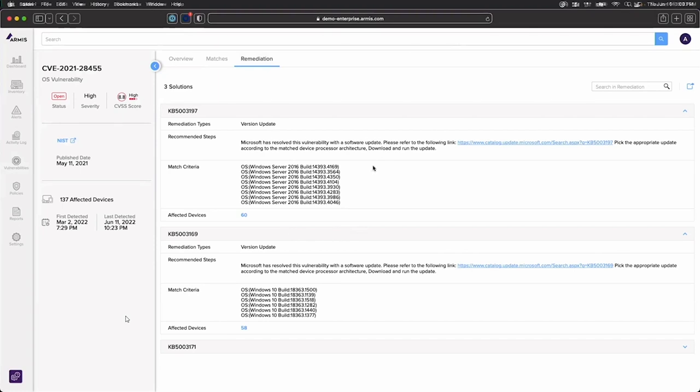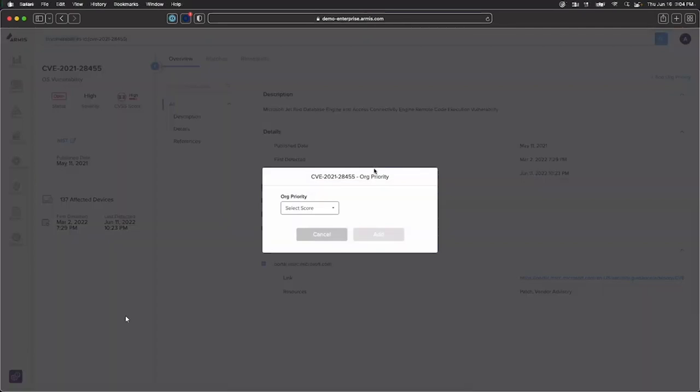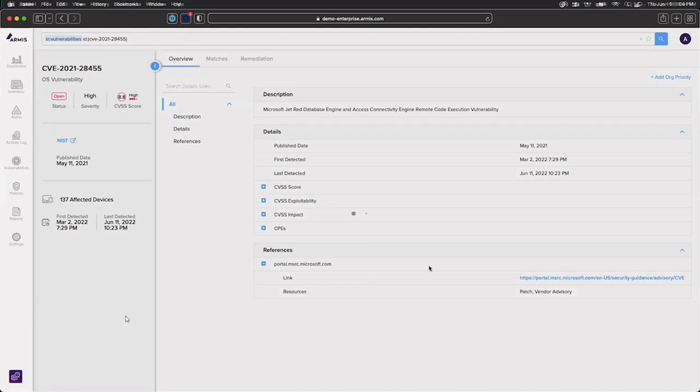That concludes my demo. Take me through what you think the most important part of that is. Honestly, my favorite part is being able to have visibility into devices that a lot of folks don't see currently — those IoT devices, those OT devices, things you're not able to run a scan on or put an agent on. Armis is not only giving you visibility into them, but also layering in those vulnerabilities on top of that. Clients within the OT and medical side are blown away because we can show them not only what devices exist and where they are, but also the known vulnerabilities associated with those devices from behind one single console.